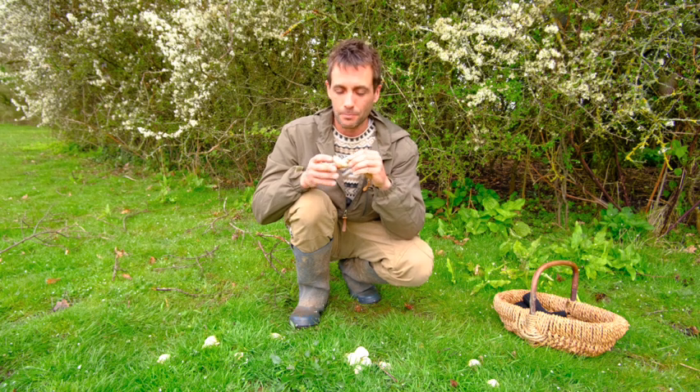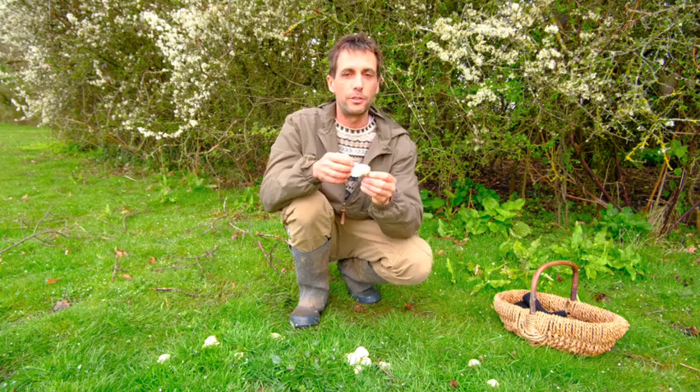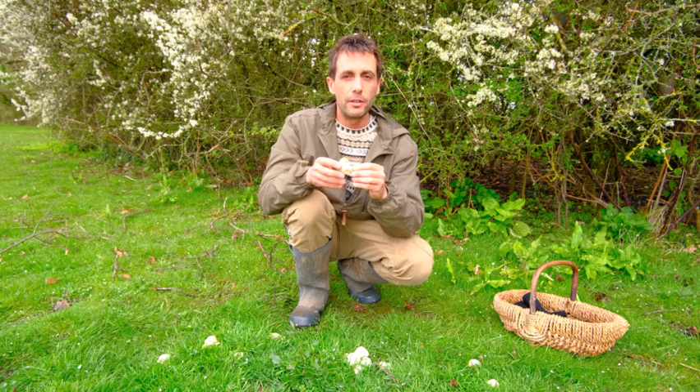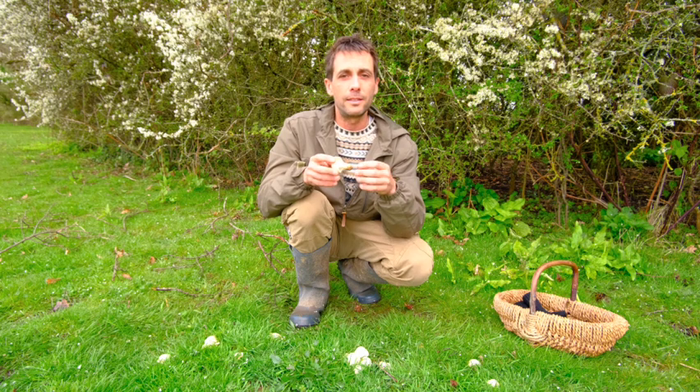For me, this smells strongly farinaceous — it smells a lot like dough — and occasionally when I pick them fresh I do get hints of watermelon. Until that had been mentioned to me, all I could smell was dough. I'm very sure at this stage that this is a St George's mushroom.